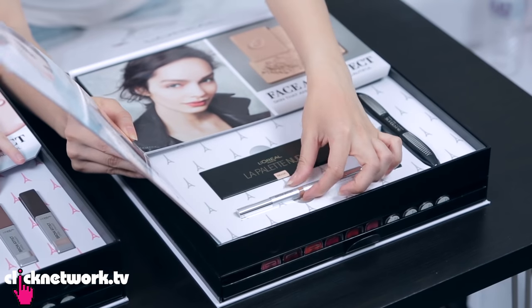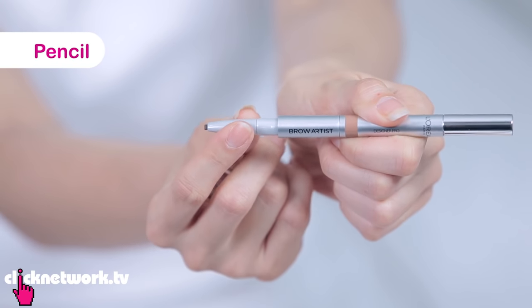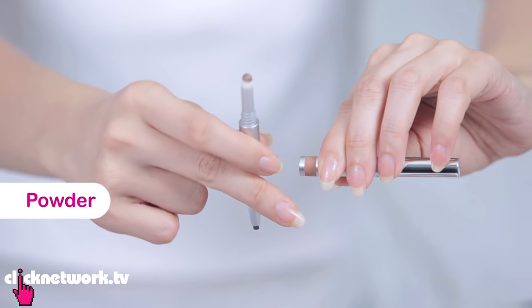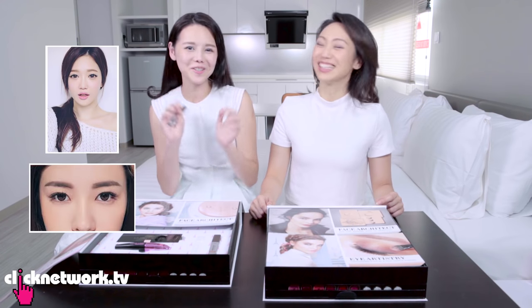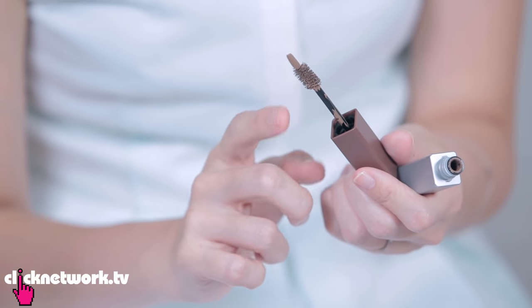Brows are very important for the face — you must frame your face with your brows. This is called the Brow Artist Designer Pro — three in one. First is the pencil, then the powder, and number three is a brush. My other brow product is the Brow Artist Chisel Straight. I love doing Korean thick straight eyebrows. The head always has to be fluffy and not so defined, and the tip is for the defined ends.